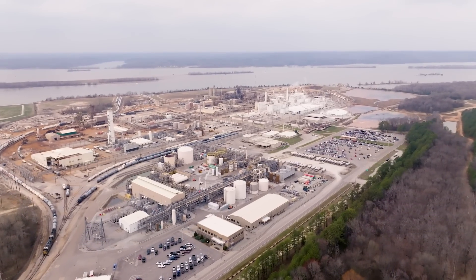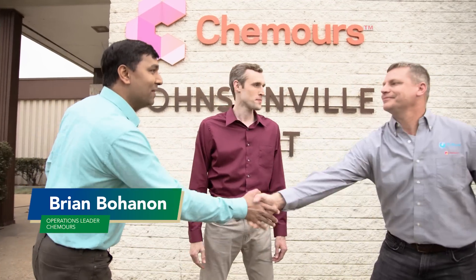Welcome to Chemours Johnsonville. Nice to meet you, Brian. Nice to meet you both. So Brian, can you tell me a little more about Chemours?